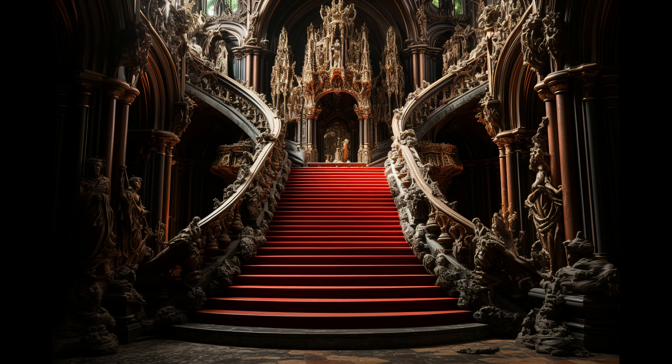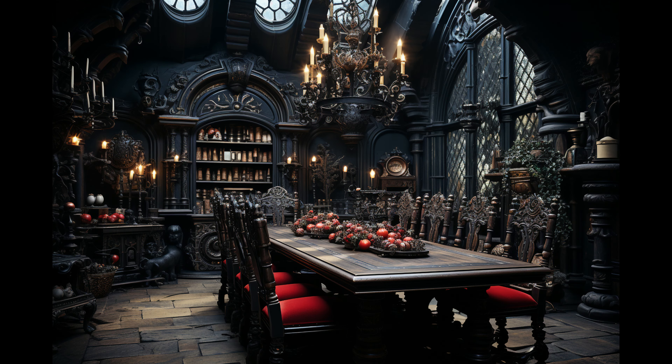Dracula was impressed with this blend of old-world craftsmanship and modern digital advancements. He admitted that, while very old-school, even ancient creatures need to catch up with the times.